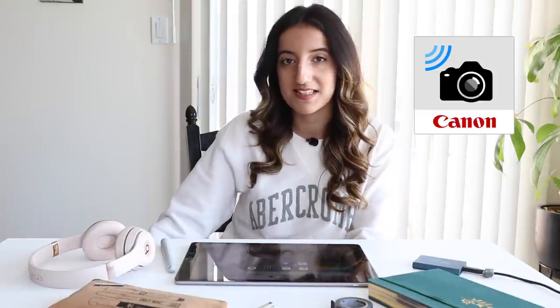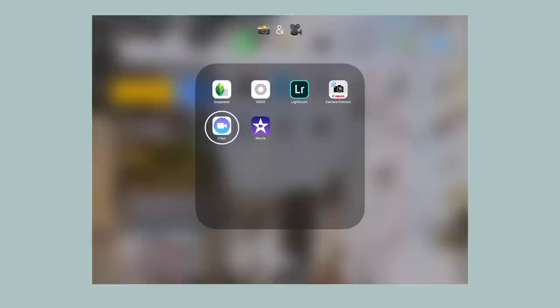The Canon Camera Connect app allows me to have a live view of what my camera is recording on my iPad, and I can start and stop recording and adjust settings. I actually have it set up on my laptop right now to help me make sure things are in focus — I film by myself and my camera is quite far away, so this helps me make sure the footage is going to turn out okay. I also have Clips and iMovie, which I don't use very often, but if I ever need to quickly video edit something for Instagram it's really convenient to have them.